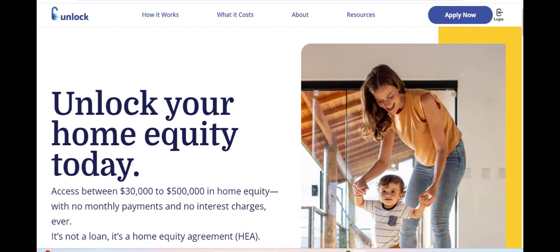Moreover, Unlock Loan offers a range of loan options, including personal loans, business loans, and debt consolidation loans, providing borrowers with flexibility and choice in selecting the loan product that best fits their needs.